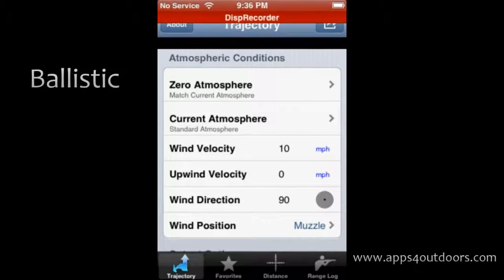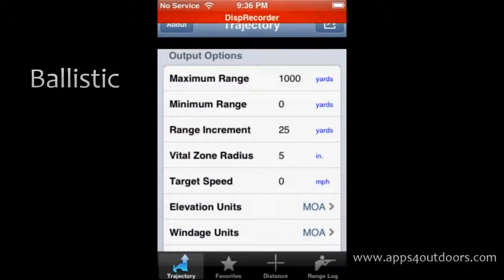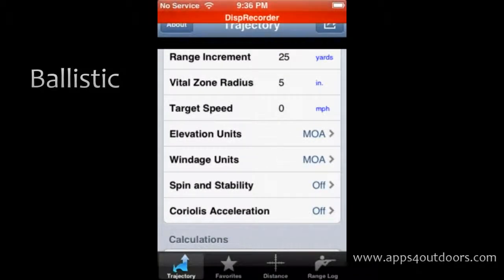Sighting characteristics, atmospheric conditions — any kind of dynamic that can happen during your hunting — they've got it right here for you to calculate everything to the nth degree.